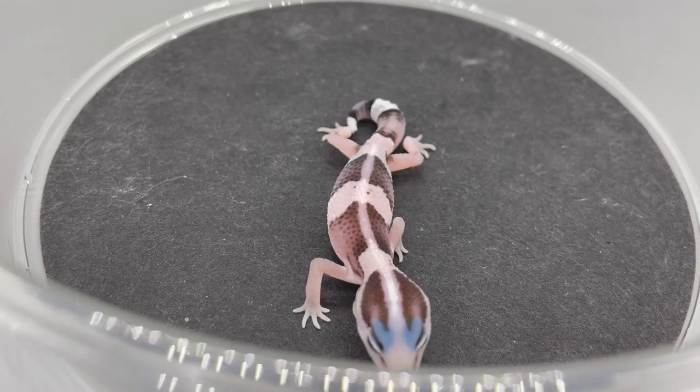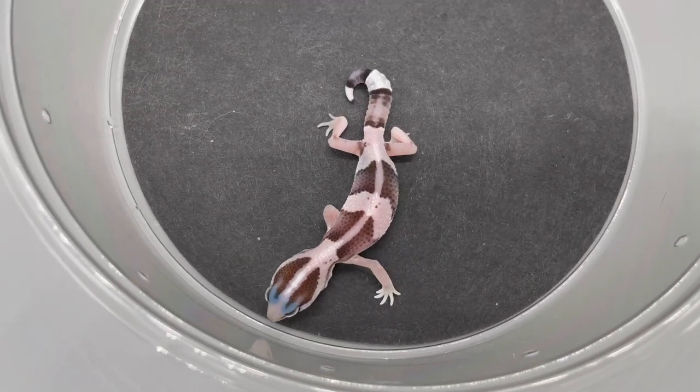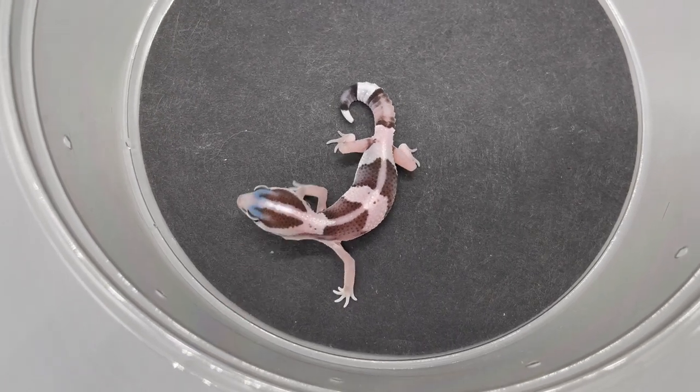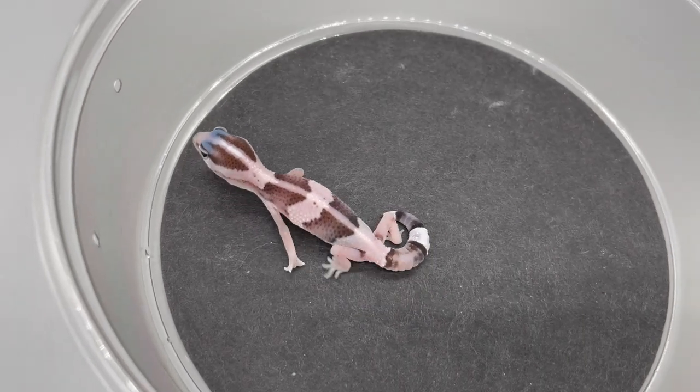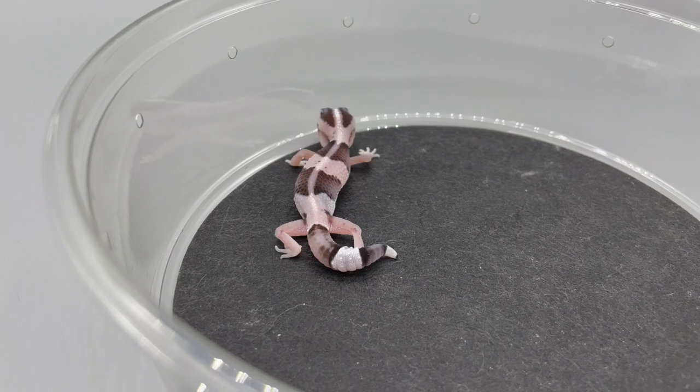We got a little bit of a late jump this year. Normally we're bringing the temps down and brood mating in late October, early November, pairing up in December. This year we didn't get started until January, so a little bit behind.